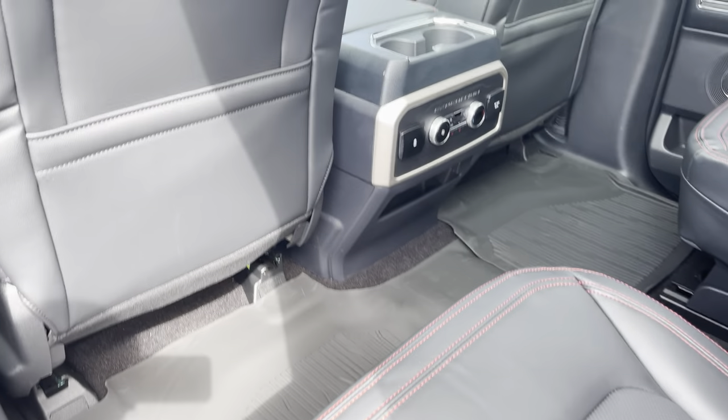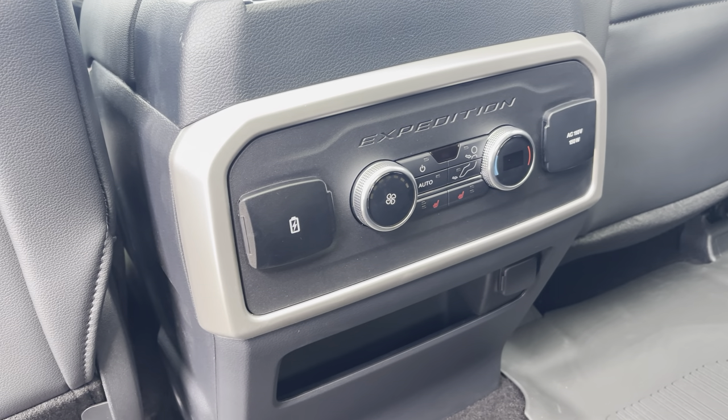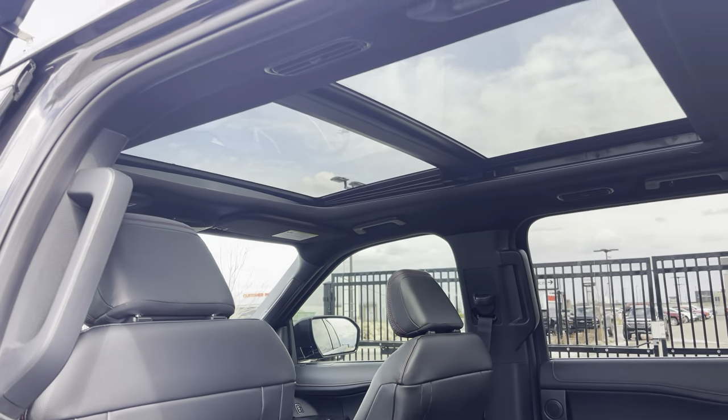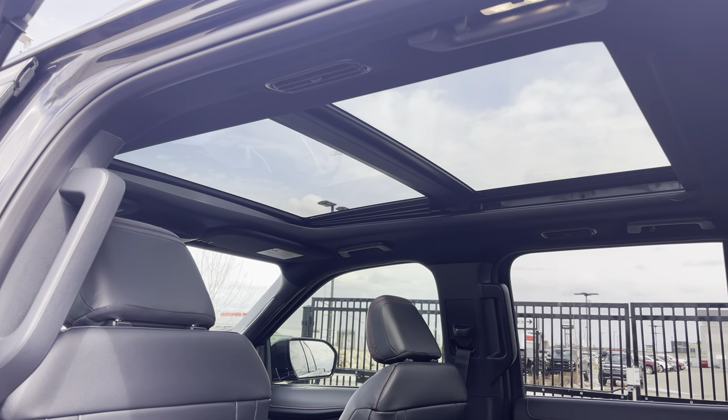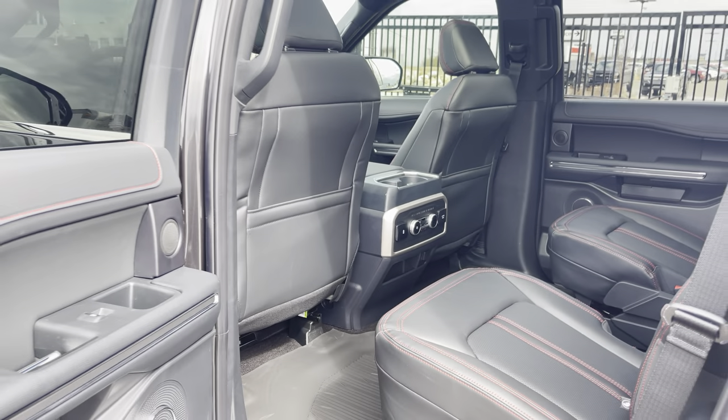It has all-weather matting upgraded in here. In the back, the rear seats are heated. You have rear climate control, rear USB, and rear inverted power supply. And then take a look up top — you have this huge panoramic sunroof with power shade, letting in all kinds of natural light. That is awesome.